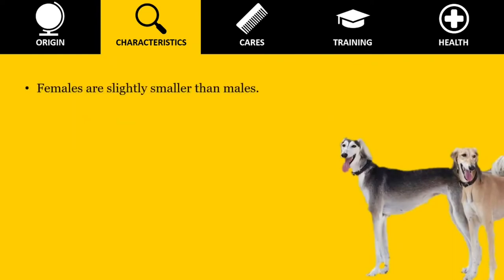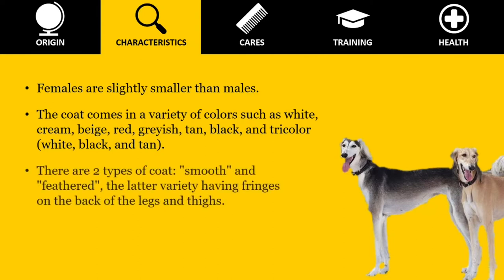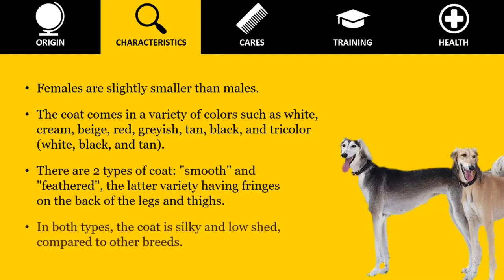Females are slightly smaller than males. The coat comes in a variety of colors such as white, cream, beige, red, grayish, tan, black, and tricolor — white, black, and tan. There are two types of coat: smooth and feathered, the latter variety having fringes on the back of the legs and thighs. In both types, the coat is silky and low-shed compared to other breeds.